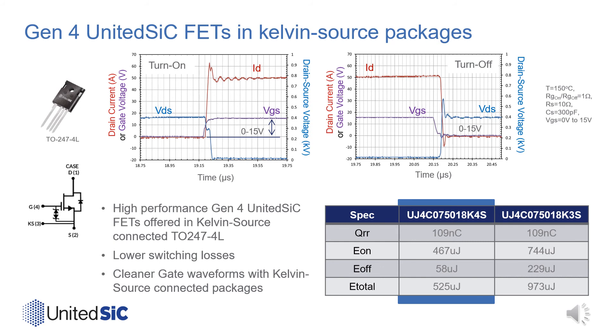We offer the new Gen4 high-performance 750-volt, 18 milliohm and 60 milliohm silicon carbide FETs in TO247 4-lead packages. The turn-on and turn-off waveforms shown here illustrate the UJ4C75018K4S when switched from 50 amps to 400 volts with a 0 to 15-volt gate drive. The device is switched with a small 1 ohm external gate resistance and a 10 ohm, 300 pF device snubber. Note the fast switching, modest overshoot, absence of any undamped ringing, and very clean gate waveforms.